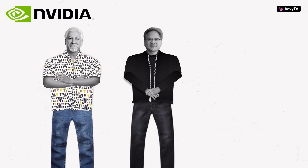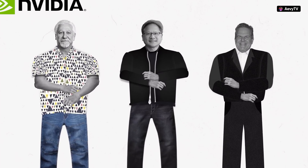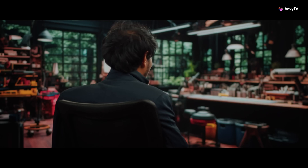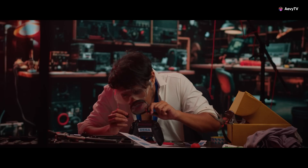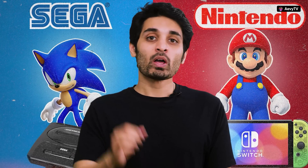Nvidia was founded in 1993 by Jensen Huang, Chris Malachowski, and Curtis Priem — three engineers who believed that graphics-based computing could end up being the future. The first turning point for Nvidia was in 1997, when they almost went broke. Nvidia was working on graphics hardware for Sega's gaming console.